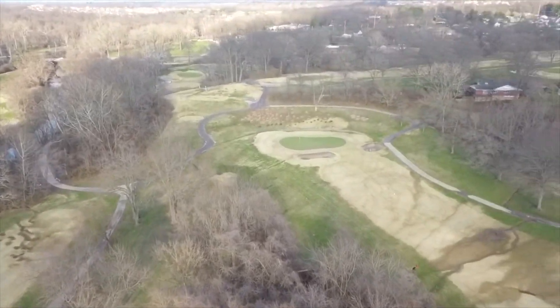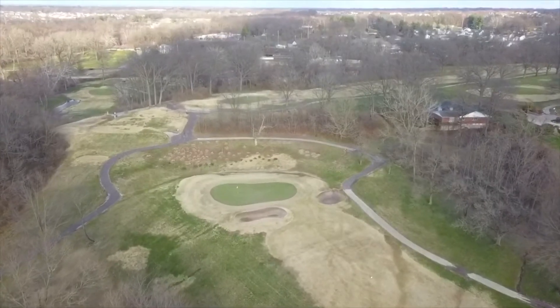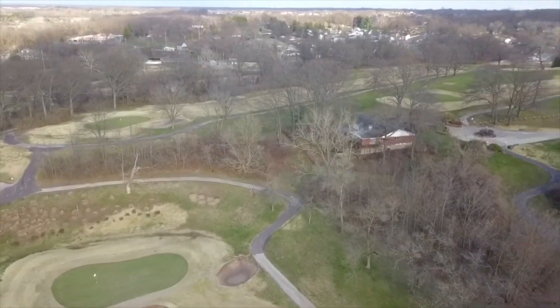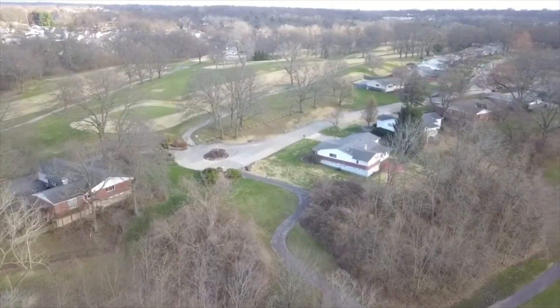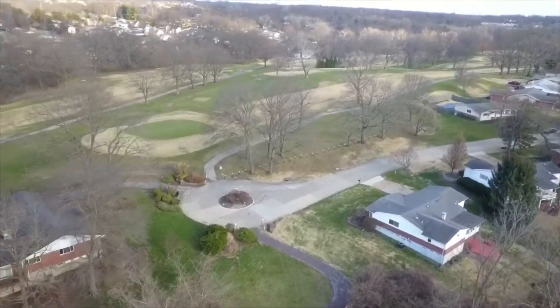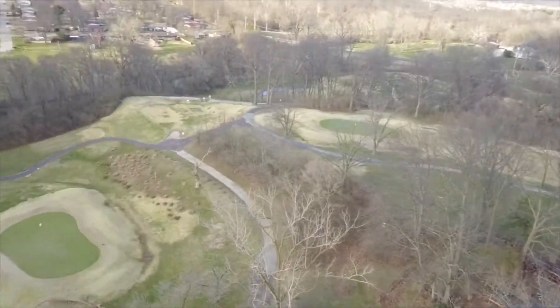We'll come back here in the spring and show everyone. I think coming up here is the clubhouse, if I'm not mistaken. Certainly not much life there — it's still winter time, and winter holds its grip. I wanted to fly somewhere, and this is a wonderful place to fly. I'll be back.